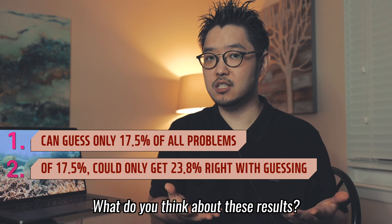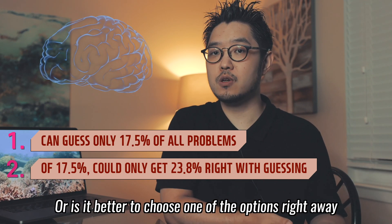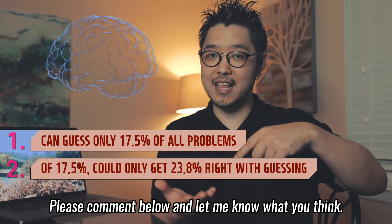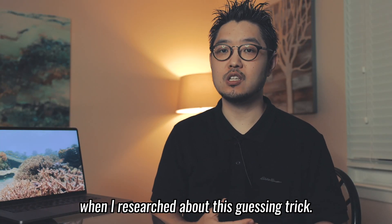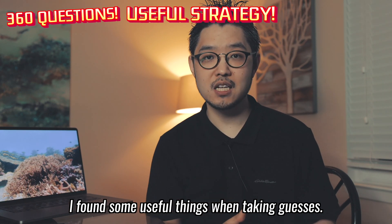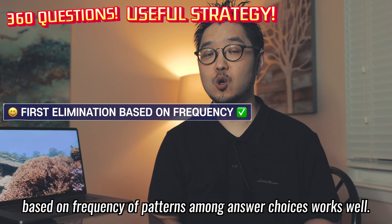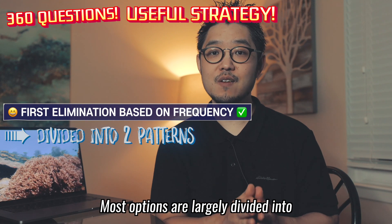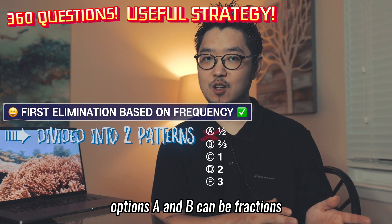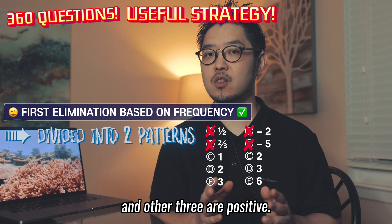What do you think about these results? Do you think it's worth using your brain power to calculate the guessing trick, or would it be better to choose one option right away without thinking to save energy? There were some interesting findings when I researched this guessing trick. As I went through 360 questions, I found some useful things when taking guesses. Eliminating one or two options based on frequency patterns among answer choices works well. Most options are largely divided into two obvious patterns at first glance — for instance, options A and B can be fractions and options C to E can be non-fractions, or two options can be negative numbers and the other three positive.